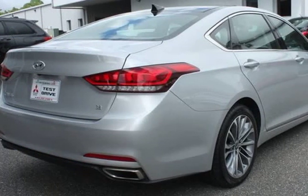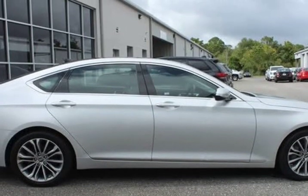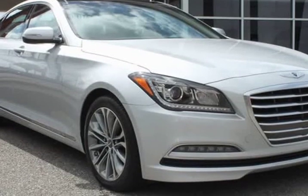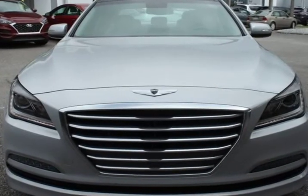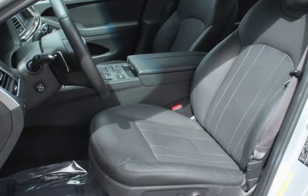Option group O2: power heated and cooled front bucket seats, power rear window sunshade, power tilt and slide panoramic sunroof, power tilt and telescopic steering wheel. Radio: AM, FM, HD, Sirius XM, CD, DVD, MV3 audio system. Rear view camera with parking guidelines.